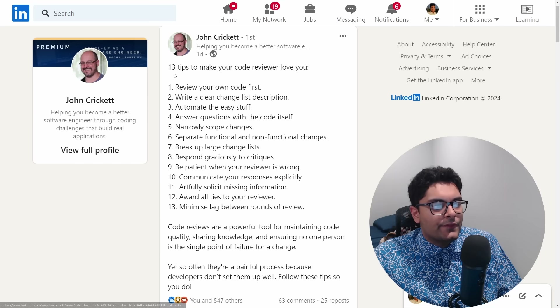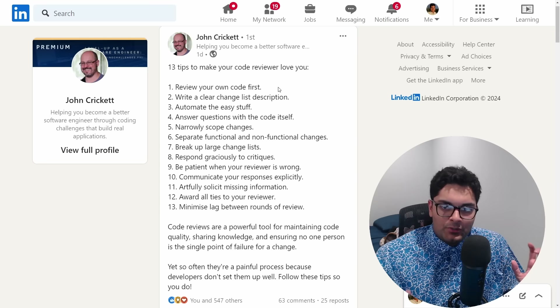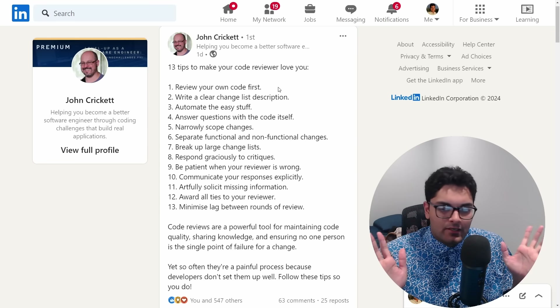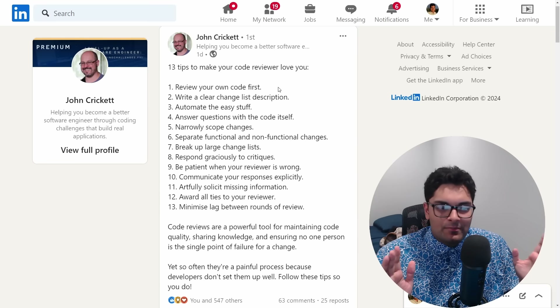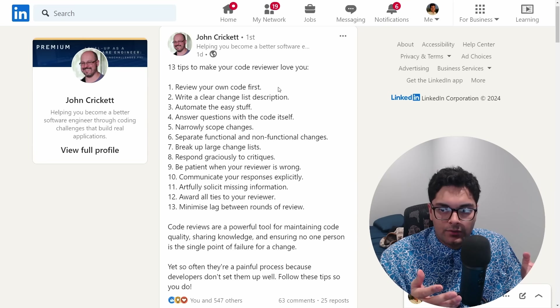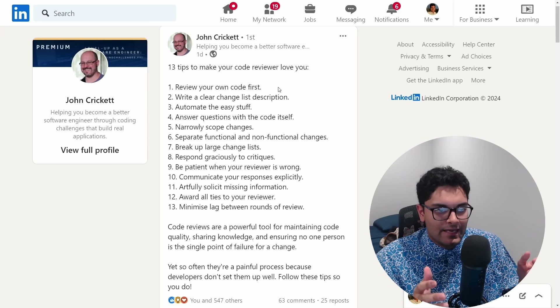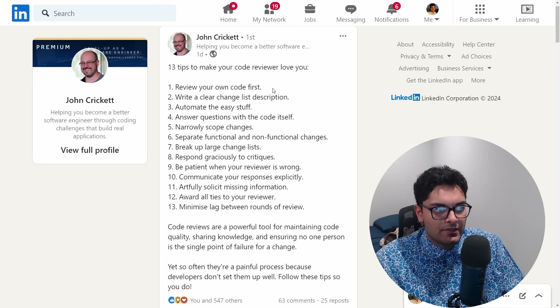Our friend John Cricket is back with 13 tips to make your code reviewer love you. The first tip is to review your own code first. When you first learn to code, you pretty much never read your own code unless there's a bug. Once you get it working, you pretty much never look at it again — and that's kind of the opposite of what you do in the real world.